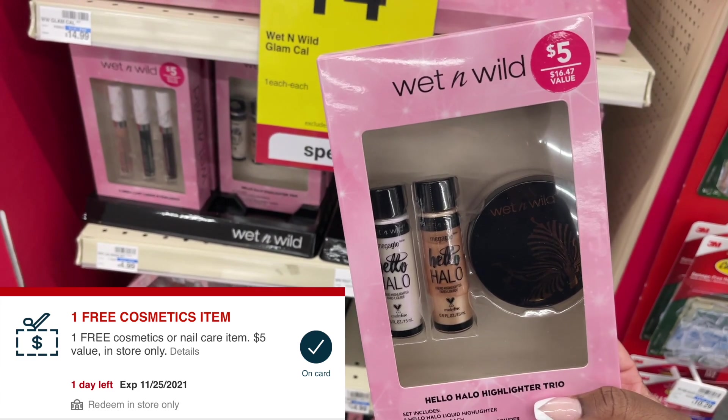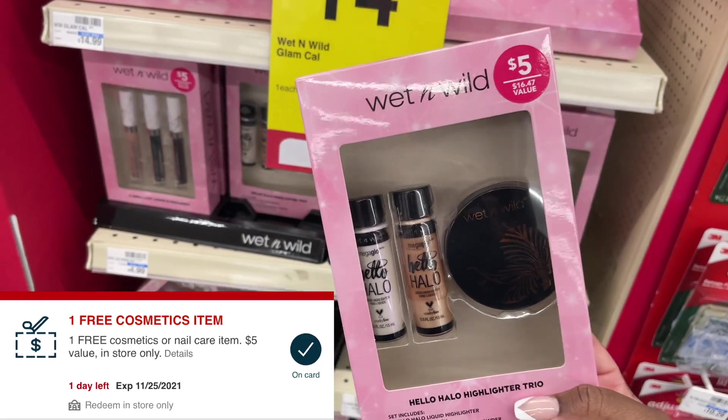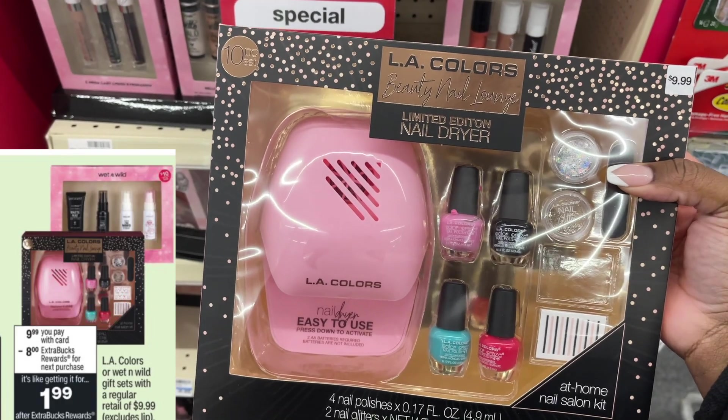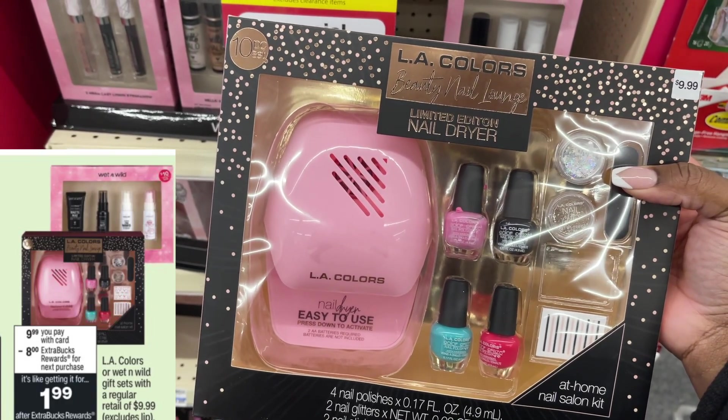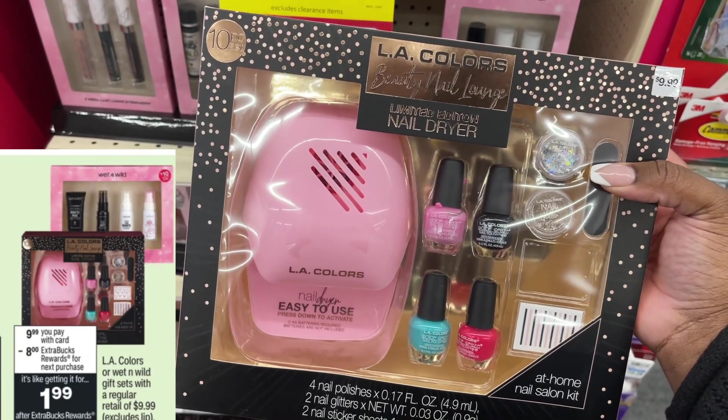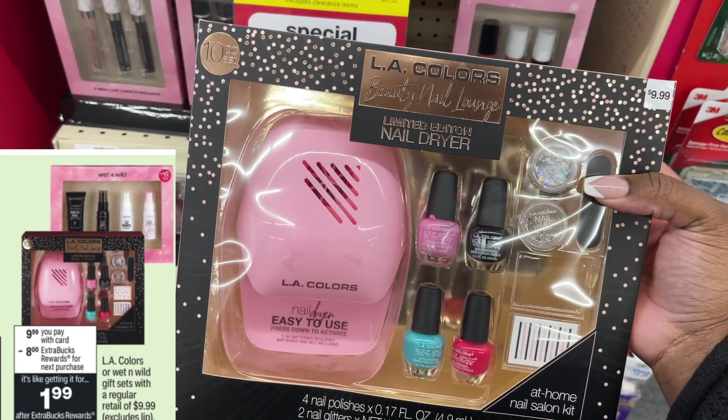The larger gift sets are also an amazing deal. You can pick up one of these for $9.99 and then you're going to get back an $8 ExtraBuck, making it just $1.99 for one of these. I think this is a really cute gift item for a little girl.